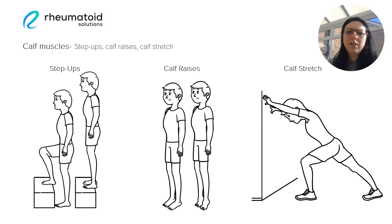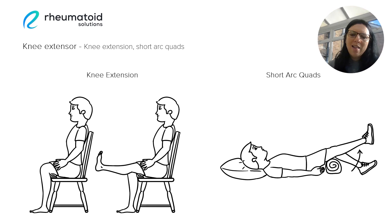Then we have the knee extensor muscles. The knee joint and the hip joint are very closely connected in the way that they move — the knee supports the hip and the hip supports the knee. So by building strength in the knee extensor muscles, we can help to reduce hip pain. Examples of exercises to target these muscles are a knee extension done in a seated position, and short arc quads where we use a towel or a foam roller underneath the knees to support them as we raise the lower part of the leg.